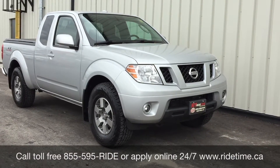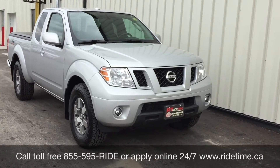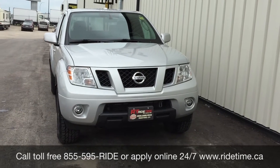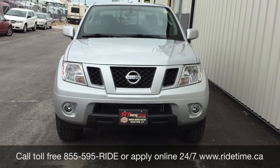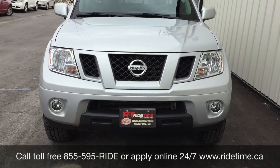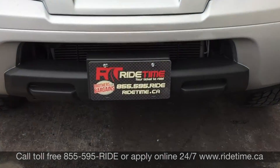That's all for our video on our 2010 Nissan Frontier Pro 4X with four-wheel drive. If you're looking for a vehicle like this or any other vehicle we have, check out our inventory at ridetime.ca, or give us a call toll-free at 1-855-595-RIDE, or come on down to our brand new building at 87 Point Highway. We do offer financing as low as 0% OAC, so come check us out. Again, this has been Ride Time — your ticket to ride.